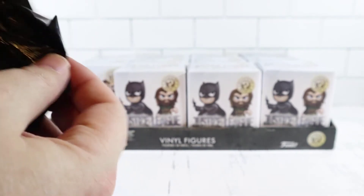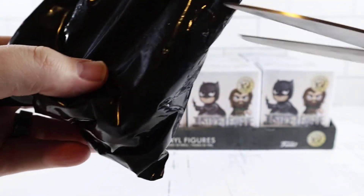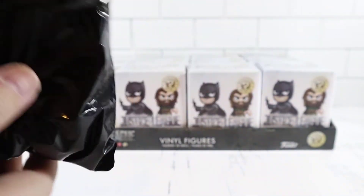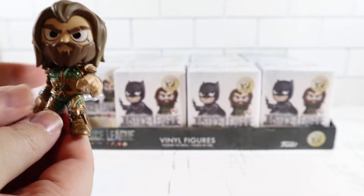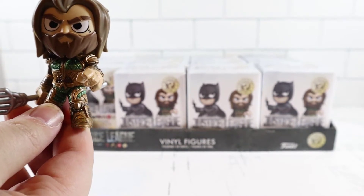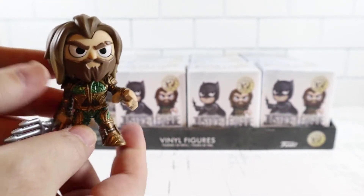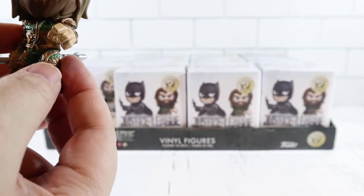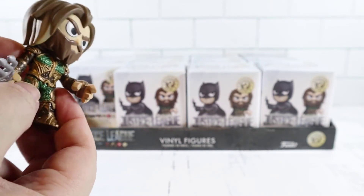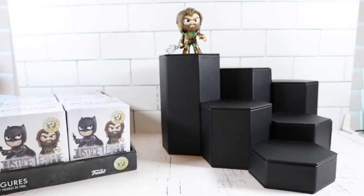Let's see what plastic we're dealing with — okay, we need to snip. We got Aquaman! We actually got the 1-in-6 common one, but he looks awesome. I love how shiny the green is on his outfit. That's really cool. Okay, we got the stand set up and Aquaman's up top there.